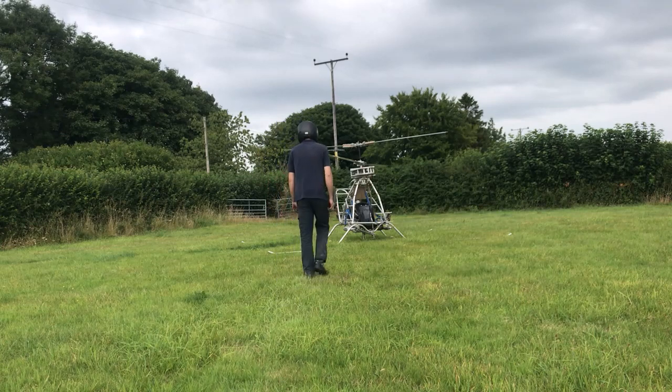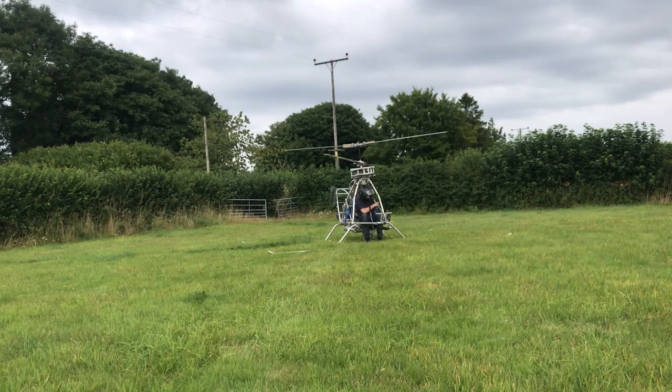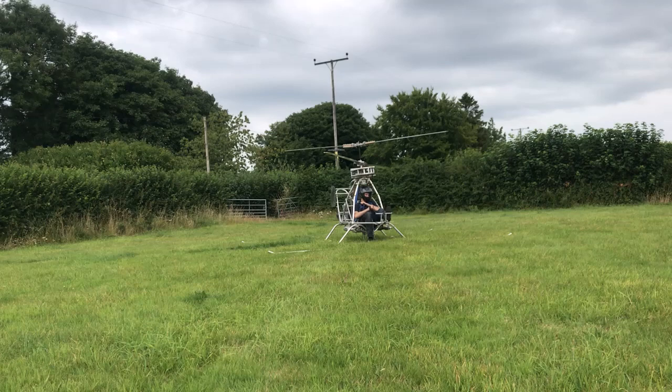This is your captain speaking. Thanks for joining us today on this Dixie Air flight from the field to the field. Our cruising altitude today will be around one foot and an approximate flight time of one minute 30 seconds. Please keep your seat belt fastened and your seat in the upright position during takeoff and landing. In the very likely event of an accident, the emergency exit is everywhere. This is a non-smoking flight but refreshments will be available from our cabin crew once we hit cruising altitude.